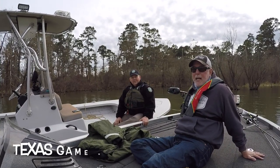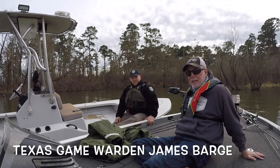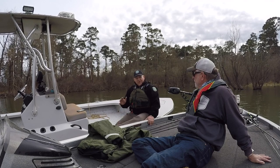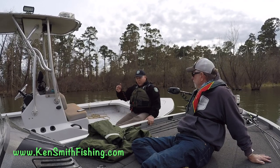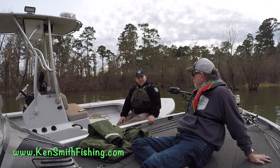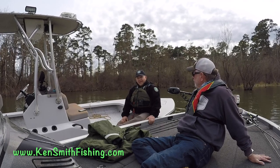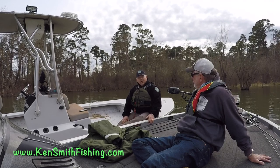Warden James Barge pulled up on me and we got to talking. There's a new law from 2019 about kill switches. Anybody operating a vessel at greater than idle speed in a boat less than 26 feet in length has got to have a kill switch lanyard attached to the motor, or one of the wireless devices that provides the same function. If the boat motor came with one from the factory, it's got to be used. It's fineable — you can write them a ticket.